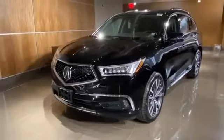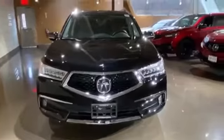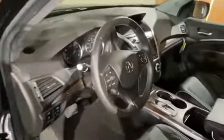Satellite radio, premium sound system, multi-zone air conditioning, blind spot monitor, all-wheel drive, parking aid sensor, and third row seating.